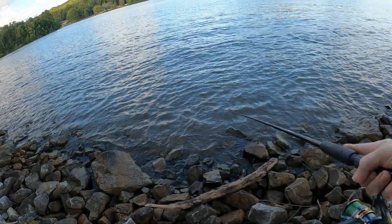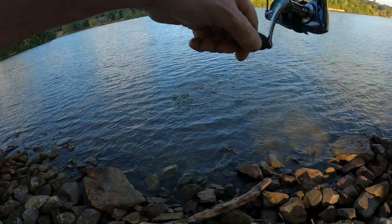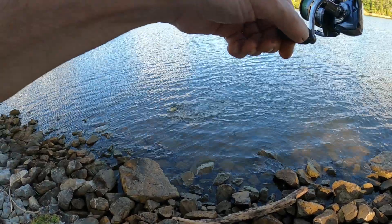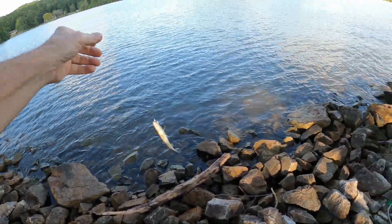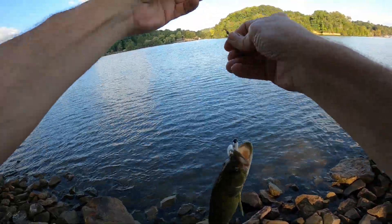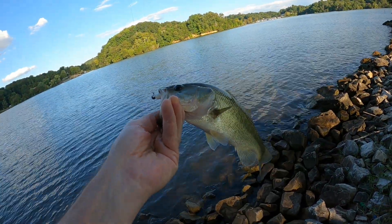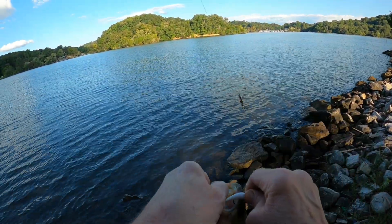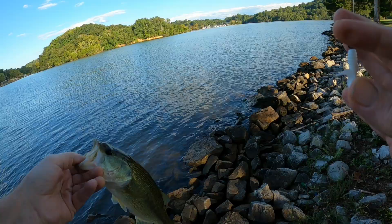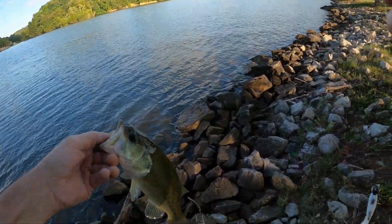Whoa, did you see that? We got something on folks! Large mouth — you hit it right there at the bank. That's largemouth number two. Large mouth number two. All right, came on that little white curly tail. See you, little buddy.